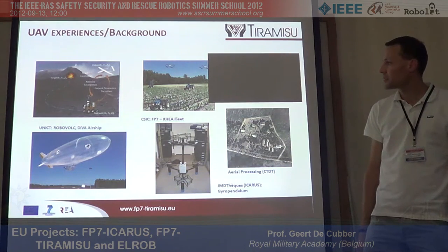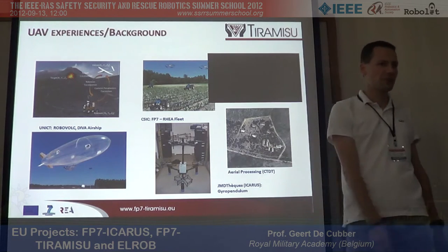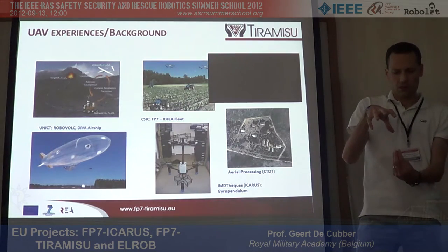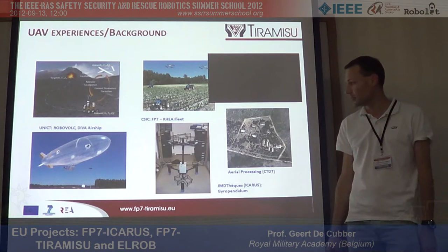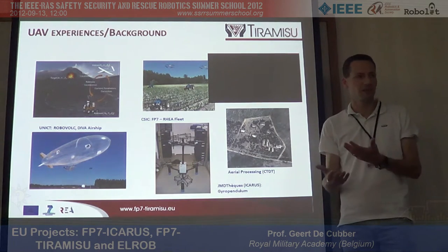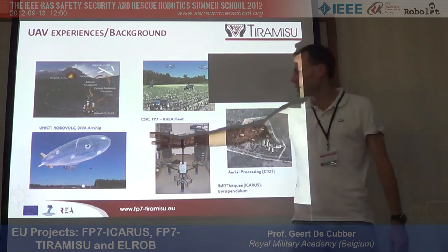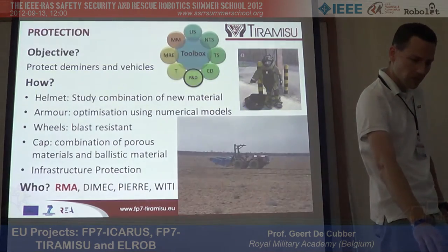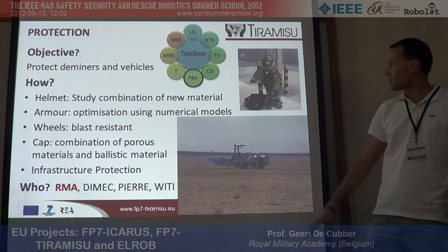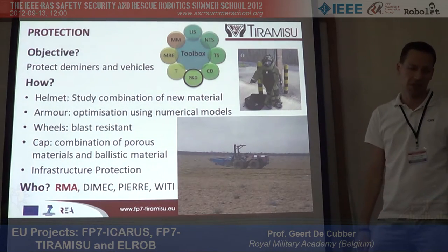On the UAV part, we're working on rotorcraft-type vehicles with sensors on the bottom to fly over and detect mines. The problem with these rotorcraft is they have limited electrical autonomy, so we're also looking at using winged vehicles to be able to cover larger areas. The next tool in the toolbox is protective equipment — not only for personnel but also for the robots — since our robots must be able to withstand an explosion from a mine, which can always happen.